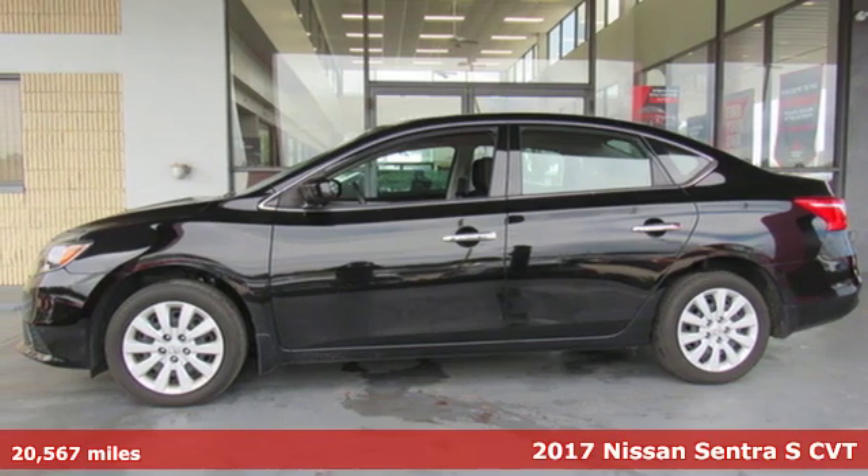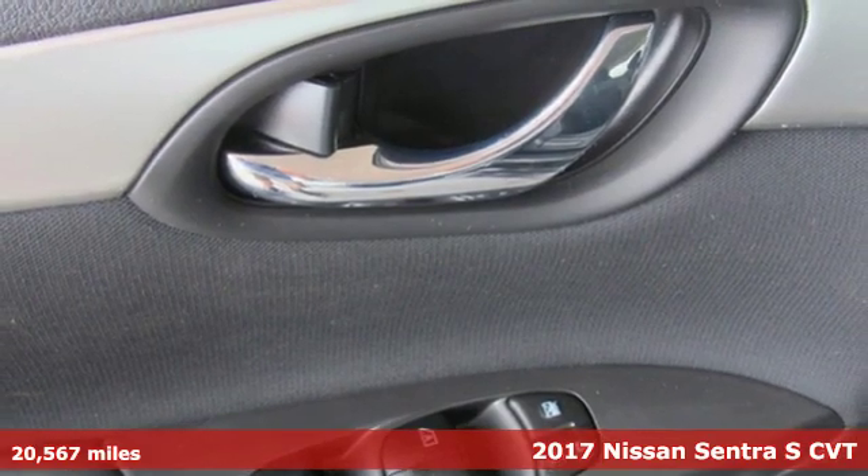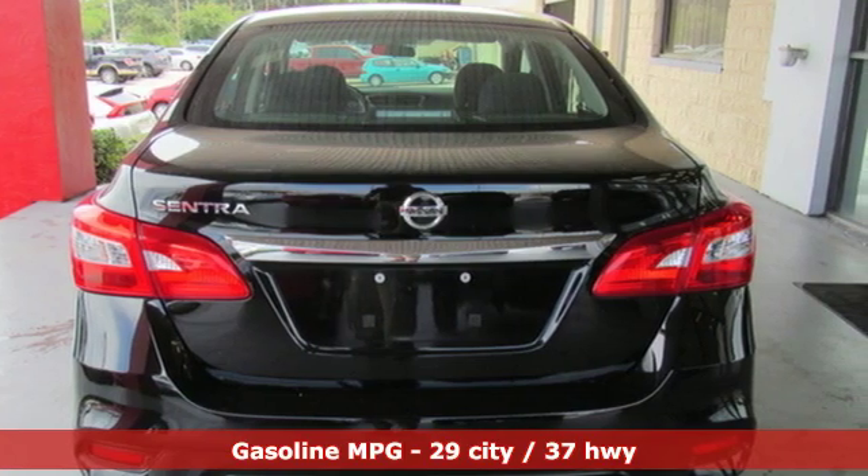Here's a 2017 Nissan Sentra. Who says your commuter car has to be a commuter car? Upgrade your drive with this Sentra — it comes with the features you need and better yet, want.